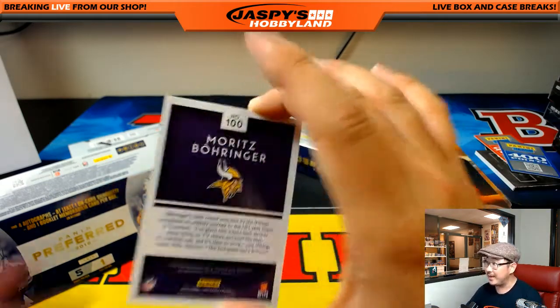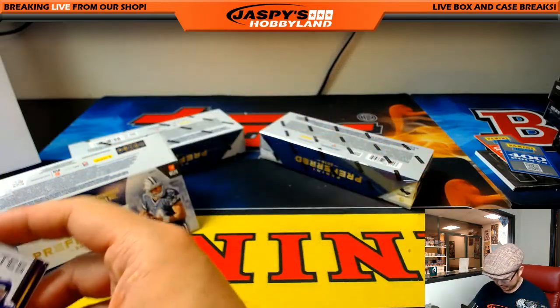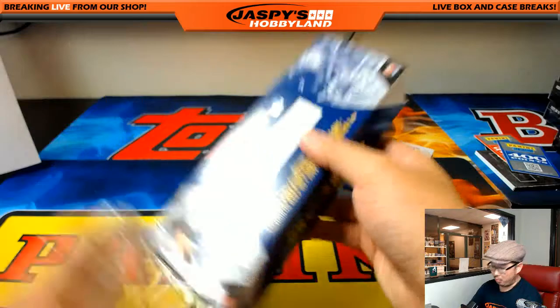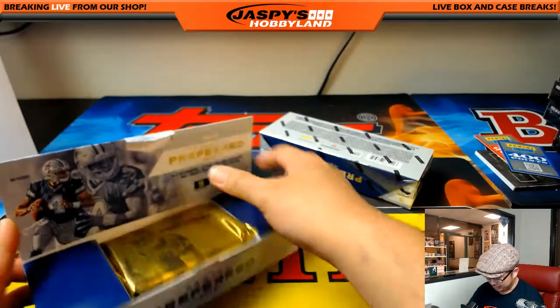And you see a Viking right here — Moritz Boringer for XT, out of 199, silhouette auto. Love those silhouette autos. Two more to go — was not expecting an Aaron Rodgers to pop out like that.